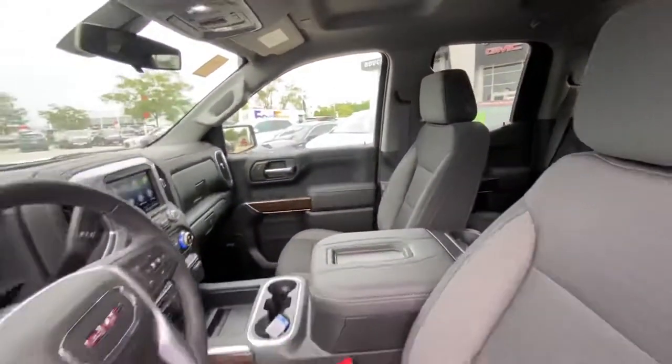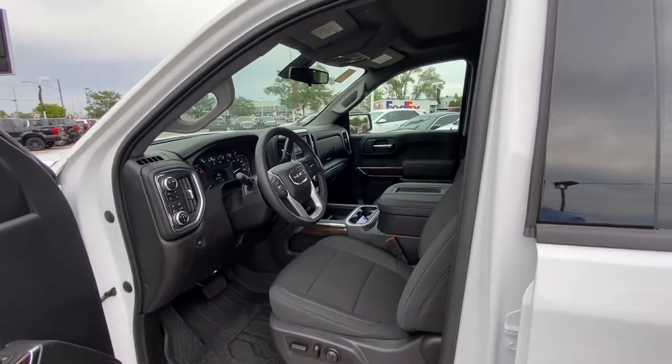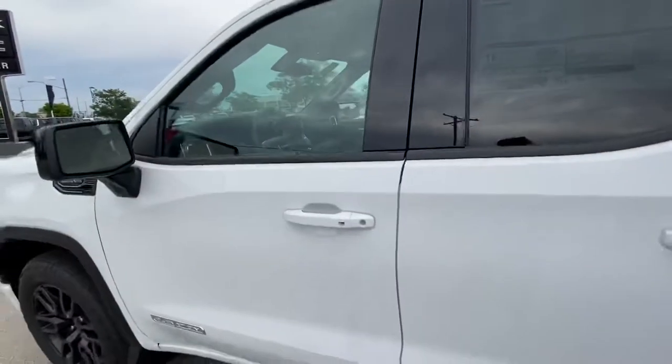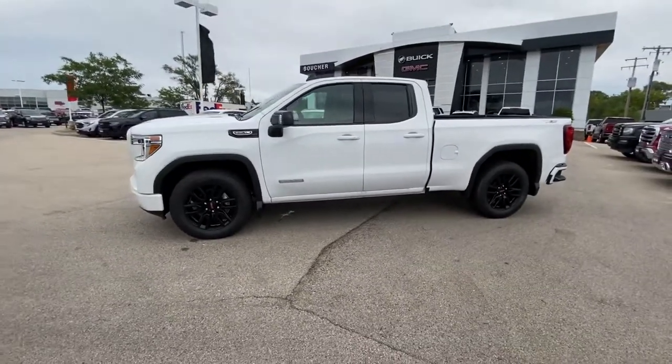I'd love to set up a time for you to take a look at this Sierra and many others that we have here in person. Please give me a call when you can. My number here is 262-409-2600. I look forward to hearing from you — I'll talk to you soon.